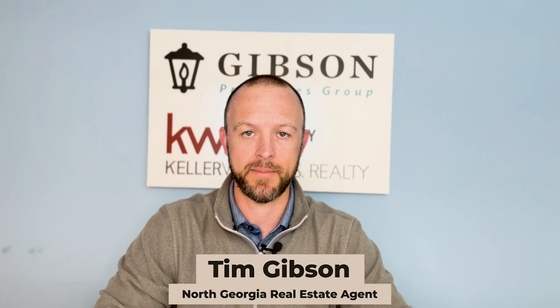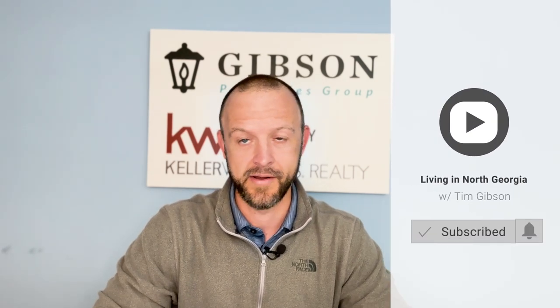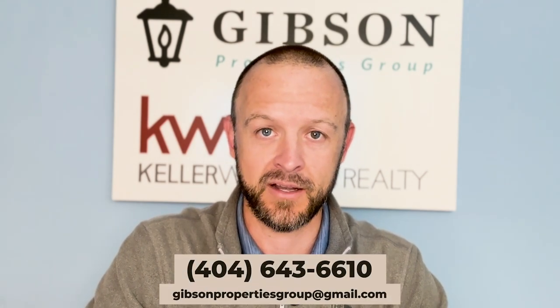Hey, everybody. My name is Tim Gibson, and I am a realtor in North Georgia, and my channel is all about North Georgia real estate. Please subscribe if you haven't already. I like to tell my kids that I am YouTube famous — they love it. If you are thinking about moving to North Georgia, please reach out. North Georgia has so much to offer in terms of natural beauty — lakes, waterfalls, hiking trails, mountains, beautiful views — everything you'd want for a quiet place in the mountains.